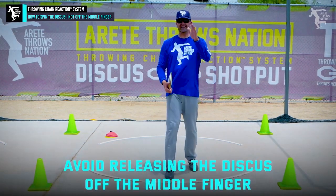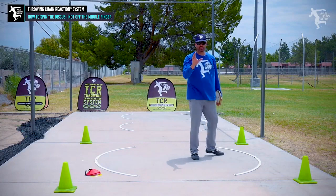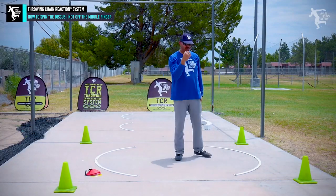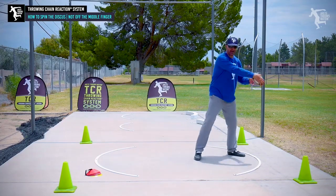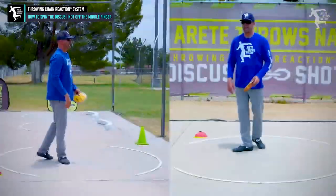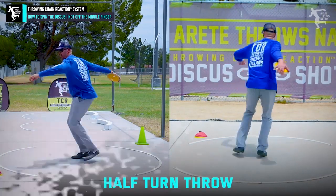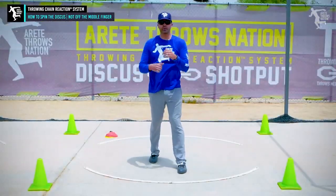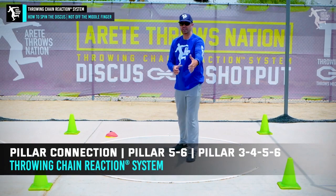You want to avoid it at all costs because it's going to impact your discus in a negative way as well. One of the questions we received was: why is it that I can do my stand throw — when I wind back and get it off my middle finger — but when I do a half-turn throw, coming through and throwing, why does that happen?